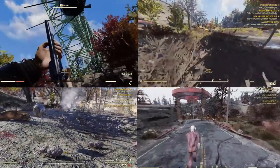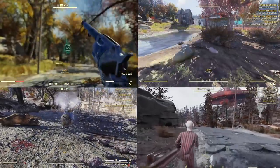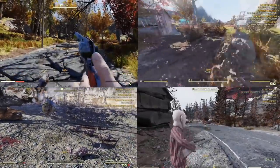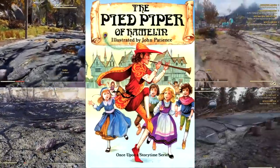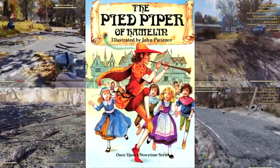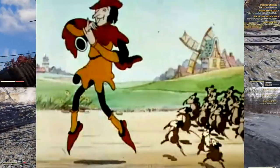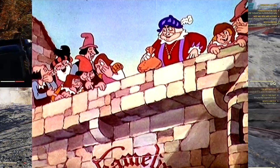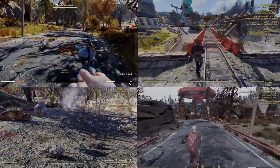While exploring the wasteland you may come across a friendly eyebot playing the tune of the British Grenadiers and a line of tame rad rats following close behind. This event can happen anywhere on the map at any time and references the famous folklore story of the Pied Piper of Hamelin — a legend from Germany dating back to the Middle Ages. He was hired to lure rats away with his magic pipe, but when the citizens refused to pay him, he used his pipe's power to lead the children away as revenge.